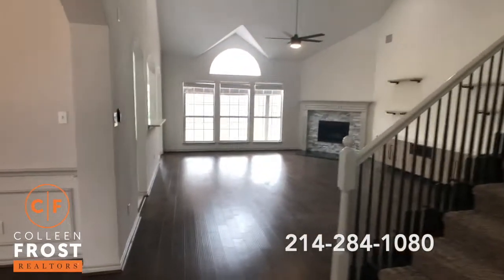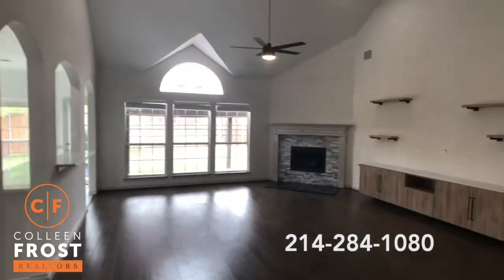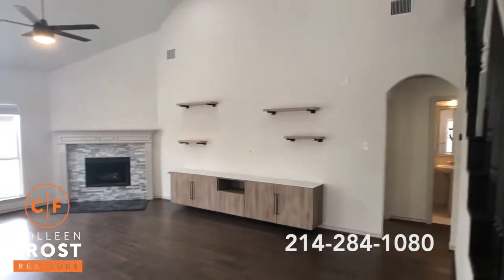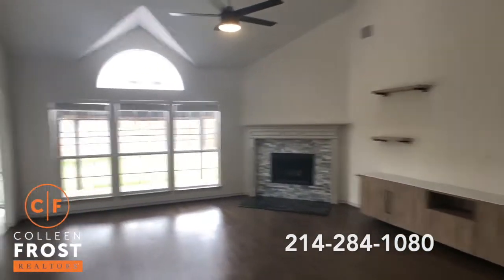Here we come into the two-story great room with beautiful floating shelves — all of that stays. There's a modern fireplace and views of your backyard.